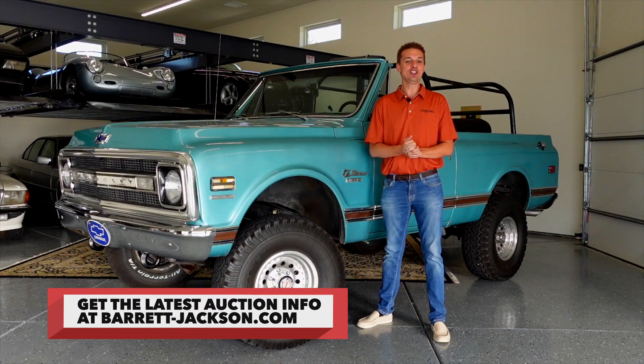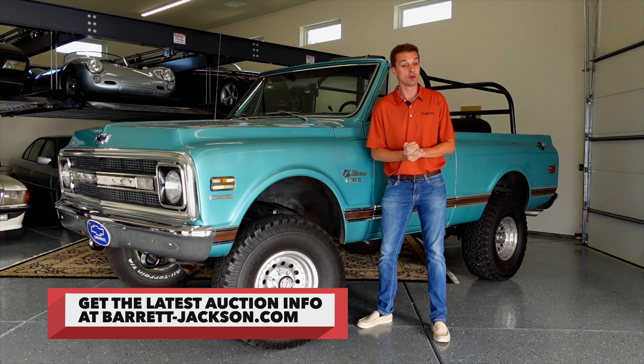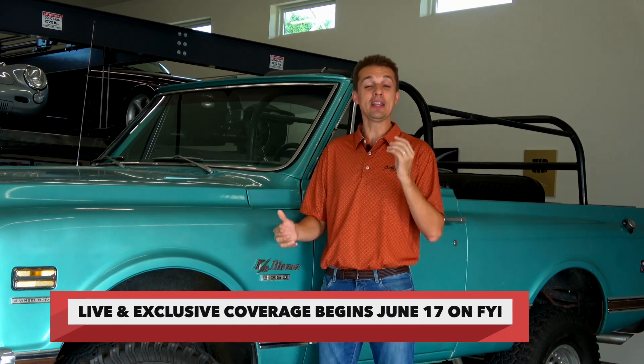Go to Barrett-Jackson.com to see other great Blazers, along with the current docket selling June 17th through 19th. Don't miss our live coverage of Barrett-Jackson Las Vegas on History and FYI, June 17th through 19th, where I'll be covering all the action as hundreds of cars cross the block.